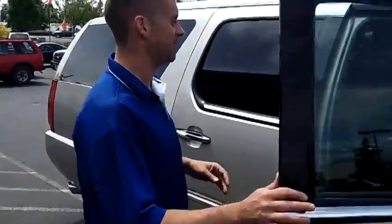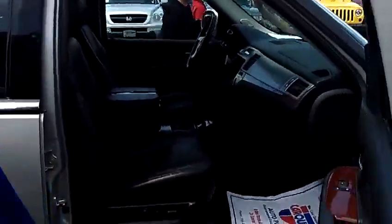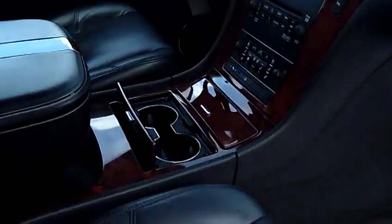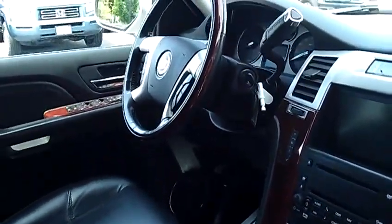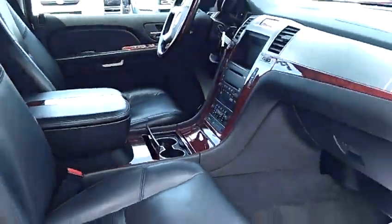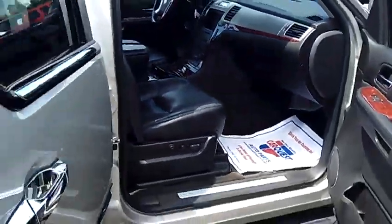Same goes for the interior. As you take a look inside here, as I mentioned it's equipped with every option available — fully loaded with leather seats, heated seats on both sides, factory navigation system, MP3, rear backup camera, and a 6-disc in-dash CD changer.